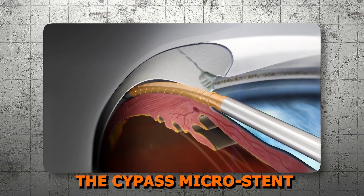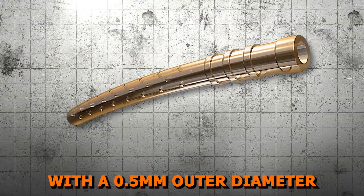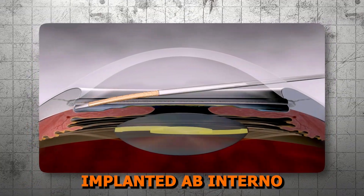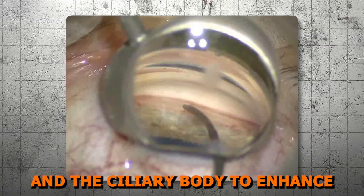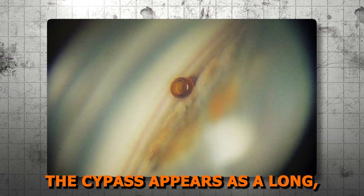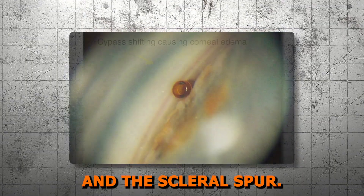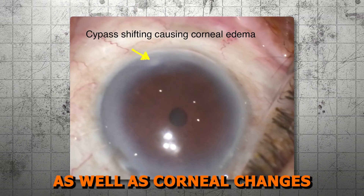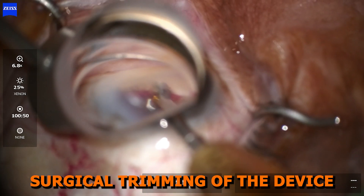Lesson 3 — Devices in this Class and How They Work. As mentioned earlier, the Cypass Microstent is no longer available. It was a polyimide tube with a 0.5 mm outer diameter featuring multiple fenestrations along its length to facilitate aqueous outflow. Implanted ab interno with gonioscopic guidance, it created a controlled separation between the sclera and the ciliary body to enhance uveoscleral drainage. On gonioscopy, the Cypass appears as a long thin tube embedded in the angle, often visible between the iris and the scleral spur. Key considerations include monitoring for extension of the device tip into the anterior chamber, as well as corneal changes such as edema or Descemet folds. If endothelial cell loss is noted, surgical trimming of the device may be necessary.